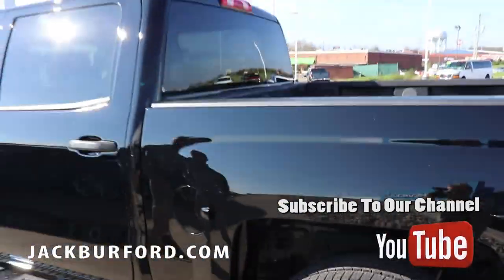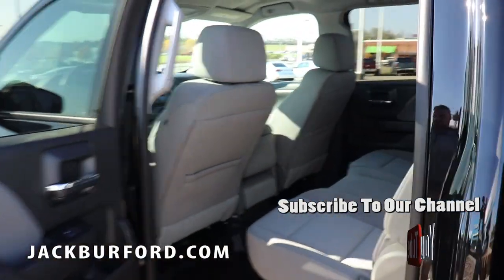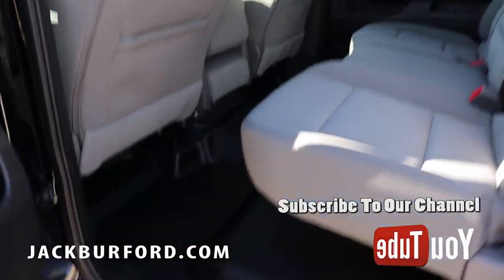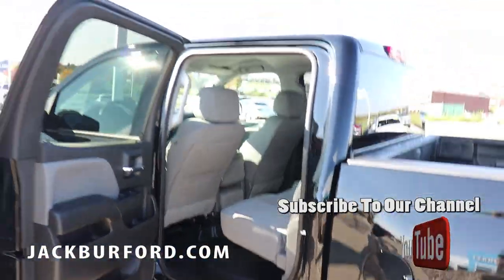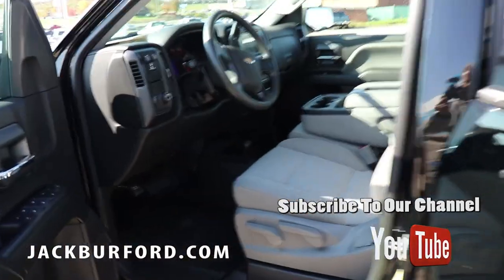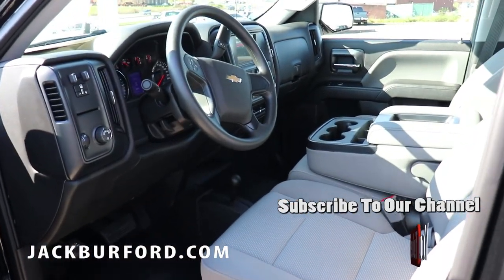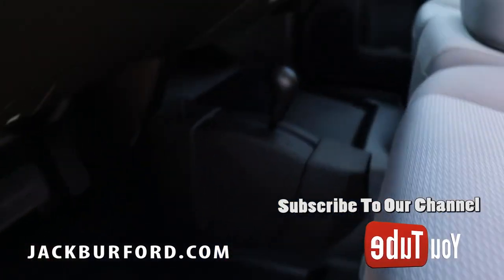On the inside you have vinyl floors, which makes cleaning everything up much easier. This truck is a crew cab so you have plenty of room for people in the back. Up front you still have a very nice gray interior, and your four-wheel drive is actually on the floor — a lot of people really enjoy having that feature.